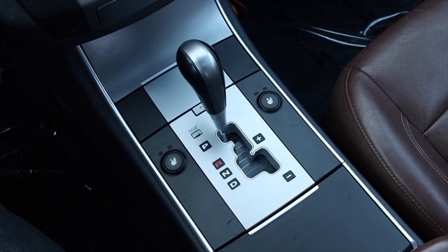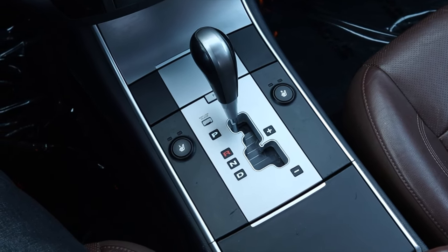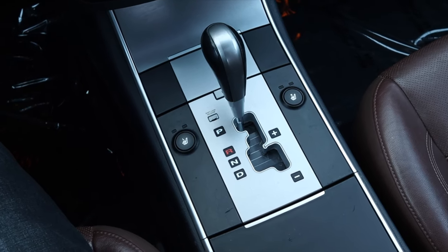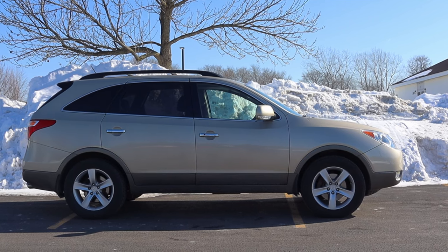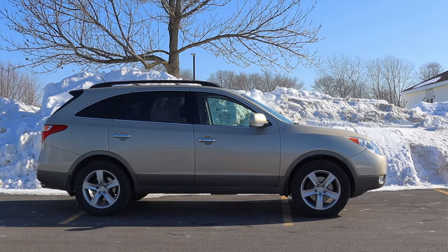Paired to it is a six speed automatic transmission — that was the only transmission offered in the Veracruz, and it's doing fine. Last but not least, this particular Limited Veracruz is front wheel drive. However, there was an all wheel drive model offered as well, if that's something you'd like to seek out.